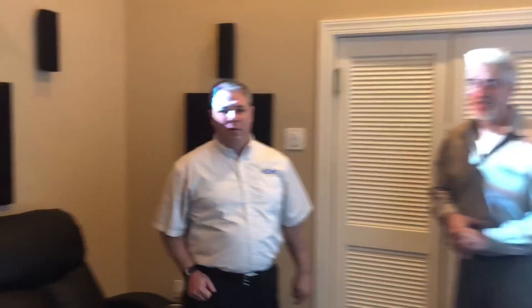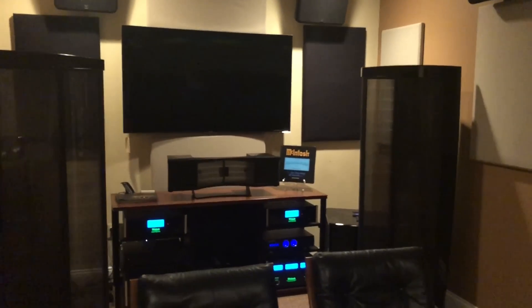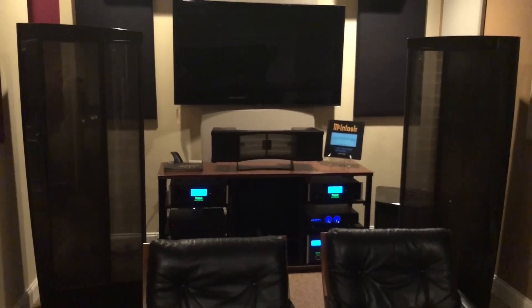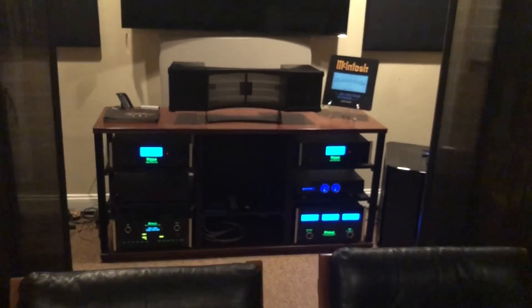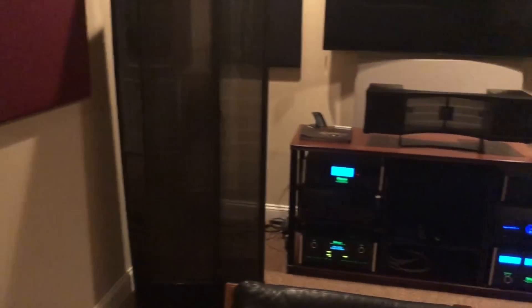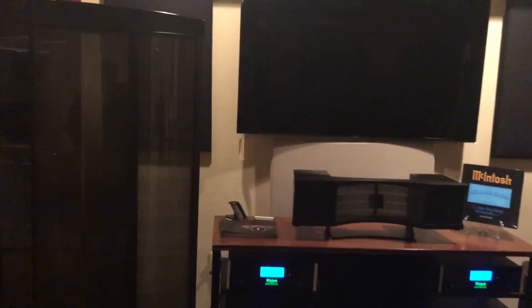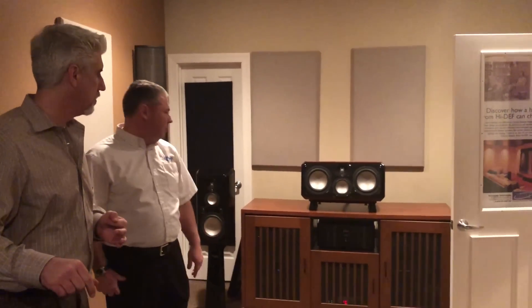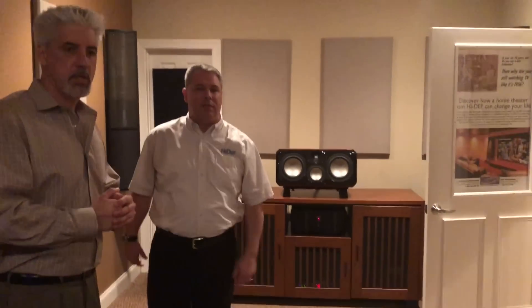We have one more room in the back here — this is our high-end audio room. We play high-end two-channel music in here. We have a Macintosh system driving a pair of full electrostatic Martin Logan speakers. And then we have a completely hidden theater with an in-ceiling screen and a motorized projector lift, so that people who want high-end two-channel can also do surround sound when they want to watch movies. We typically will have turntables in here on the Mark Levinson system and on the Macintosh system.